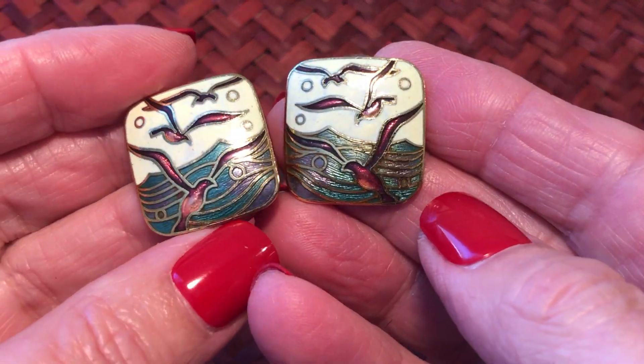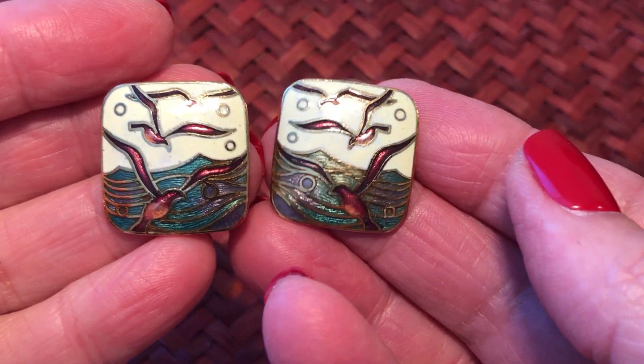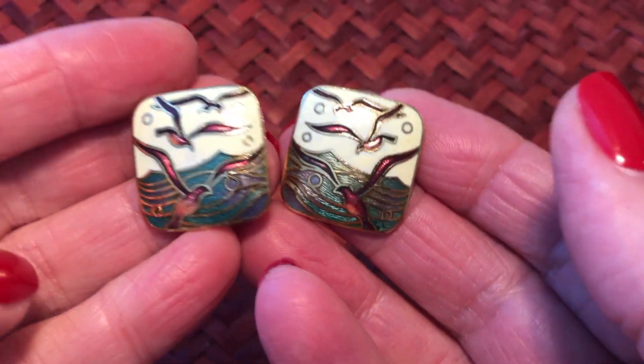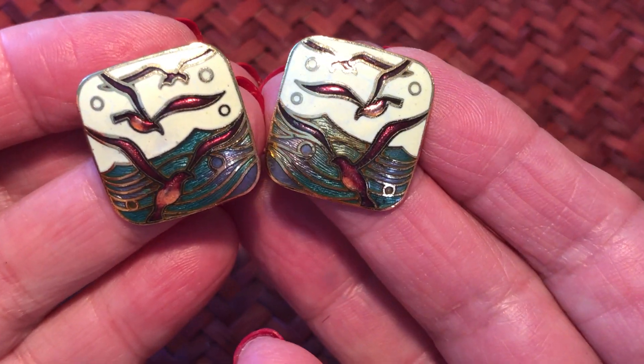They're just all little works of art - they're all pretty. I could say each and every one of these is nice because they're just so colorful and artistic. They're pierced - most of these are pierced I guess.